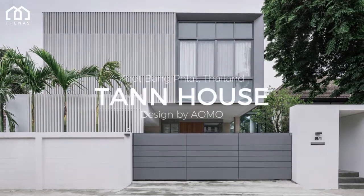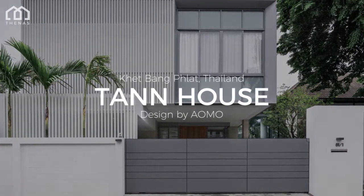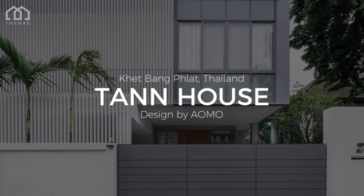Welcome to The Nars Architects. This is Tan House, a house designed by AOMO, located in Ketbang Flat, Thailand.